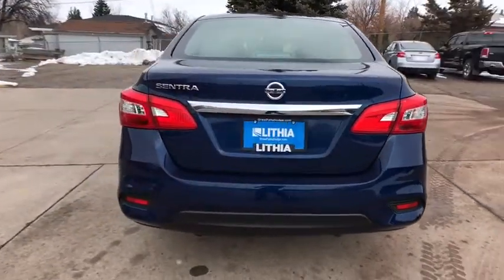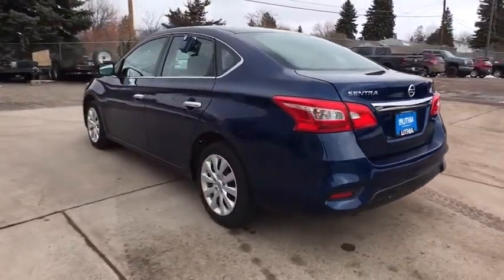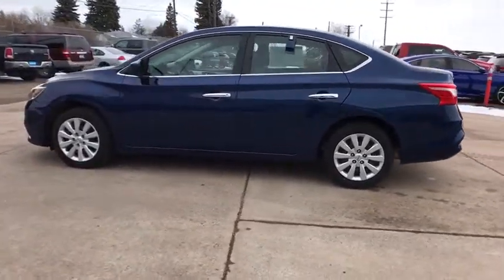Here are some of this vehicle's great options: backup camera, keyless entry, Bluetooth, adjustable steering wheel, power steering, cruise control, ABS four-wheel, AM-FM stereo radio, auto-off headlights.